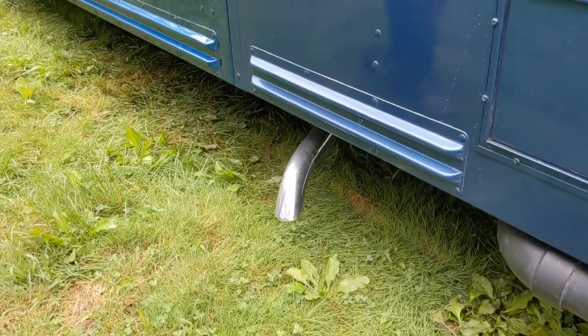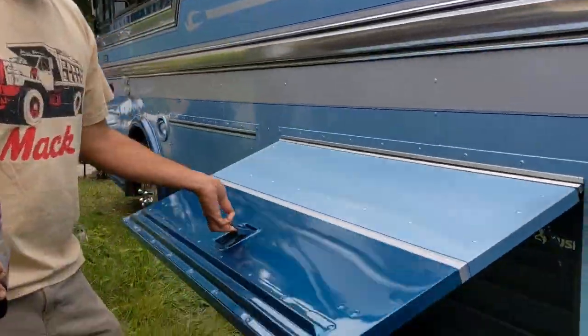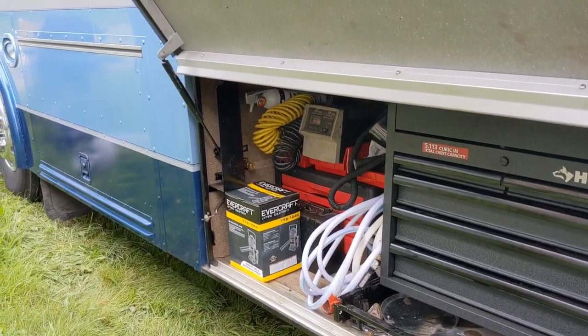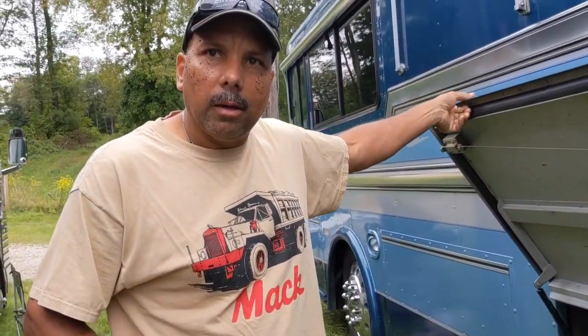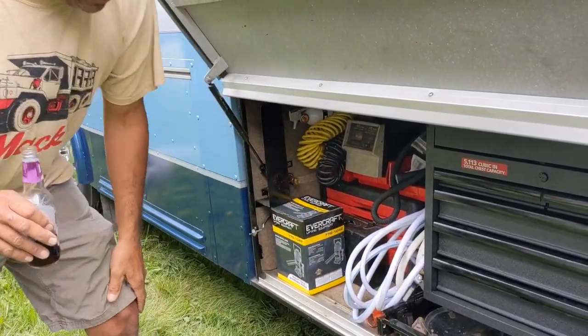That pipe is for the generator, which is up front. This bay I've designated as my tool bay — basic tools, mechanic tools, carpentry tools on the inside, a jack, and the ability to change a tire. You've got to be somewhat mechanical with a motor coach like this, and you need to have the basics with you — otherwise you could be screwed.